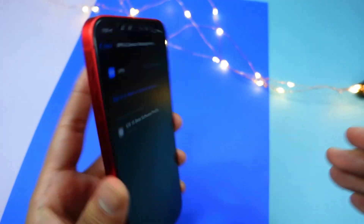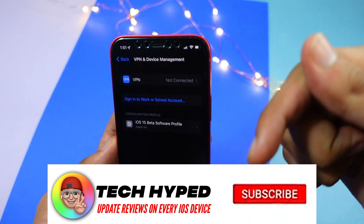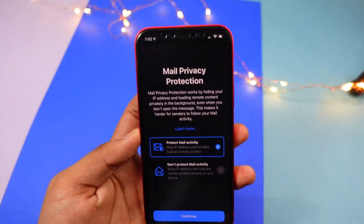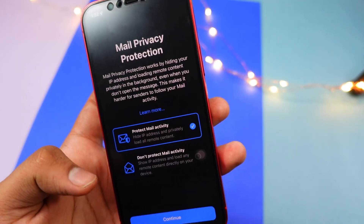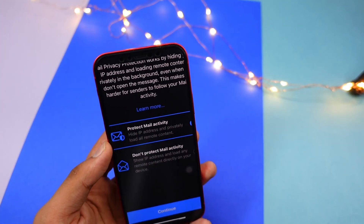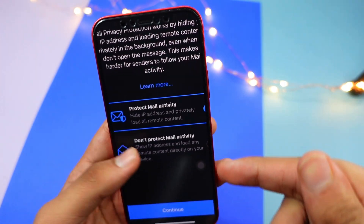On my iPhone 12, I'm really enjoying this update. I'll keep updating you on my channel — consider subscribing to help us reach the 10K milestone. When you open the Mail app, you'll get a Mail Privacy Protection prompt with two options: Protect Mail Activity, or Don't Protect Mail Activity. You should click on Protect Mail Activity, which will hide your IP address.